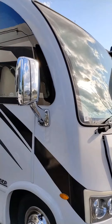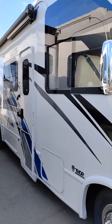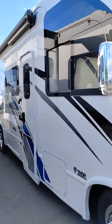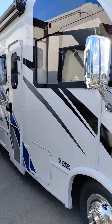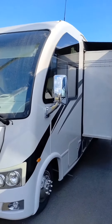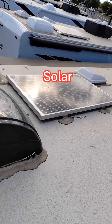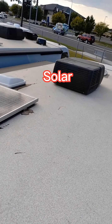This is a brand new Thor AXS. Normally it retails for $172,402 — we have it at $114,995. Great price, brand new with all the warranties. The 24.4 Thor AXS, and here's your solar panel on the roof, ready to rock and roll.